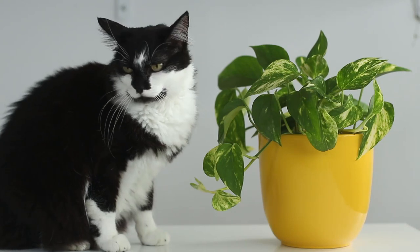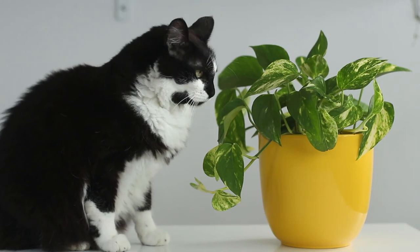In the case of the pothos, everybody knows the golden pothos — everybody has at least one pothos variety. The pothos is such a popular plant that it's a great idea for the business to come up with different versions, because everybody knows how to take care of it.